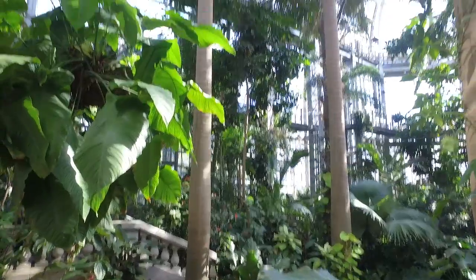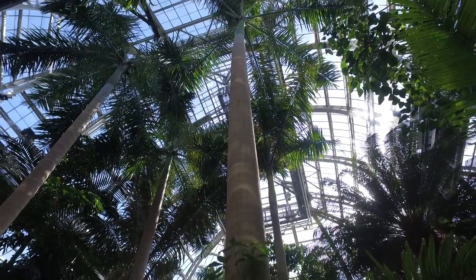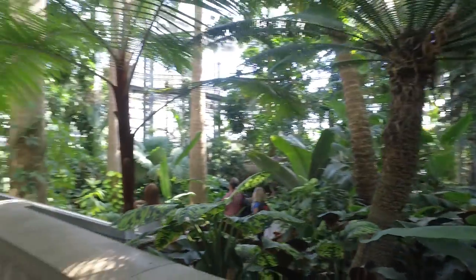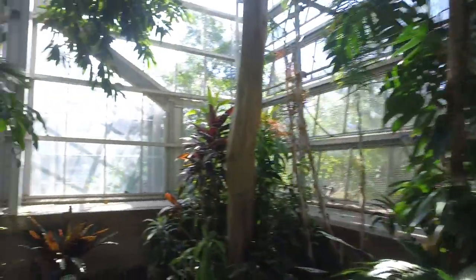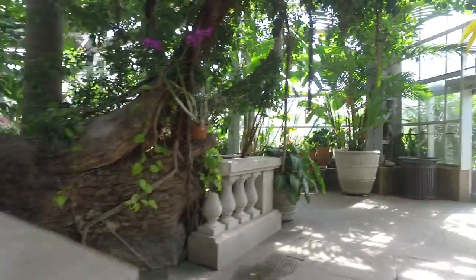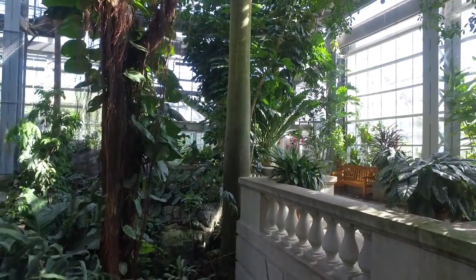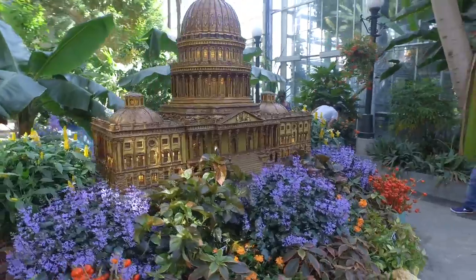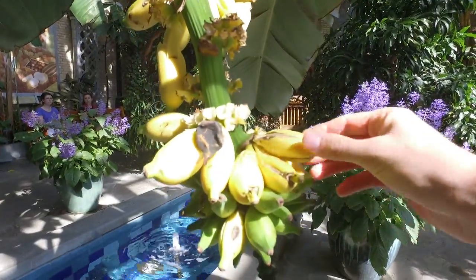Holy smokes. Look at that stuff — that is so tall. And then you got misters coming down, a little mist, some tropical vibes up in here. I honestly feel like I'm in the freaking rainforest, but I'm actually just in the dead center of Washington, D.C. I wasn't expecting this — they even have bird soundtracks going on so it sounds like the rainforest. You got just all these trees. I think this is even a banana tree — check that out. Yeah, that's a banana tree.